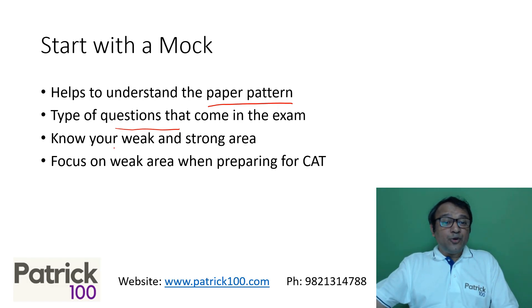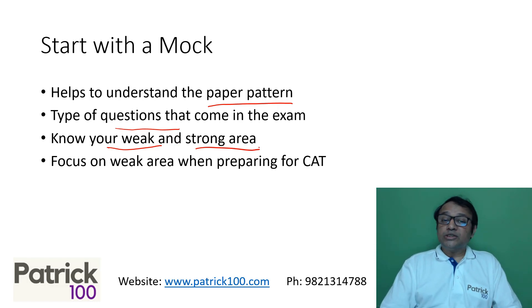Writing the mock will also help you to know your weak areas and your strong areas. This is important because when preparing for CAT, the focus should be on weak areas, since most top colleges have sectional cutoffs. If you can clear the sectional cutoffs, you will get a call, and to clear them, you need to score well in your weak area.